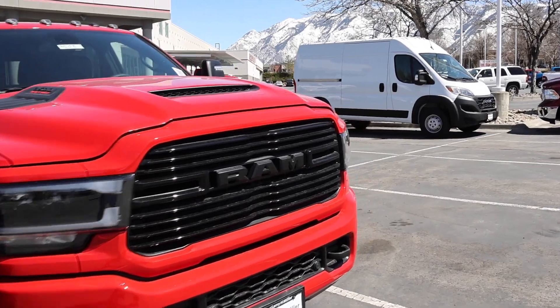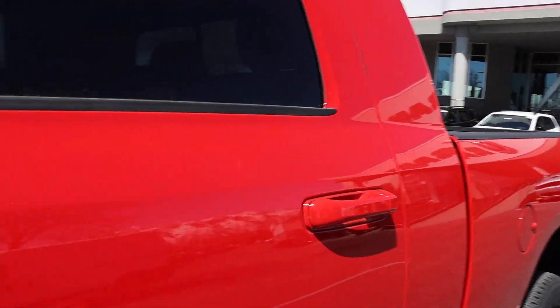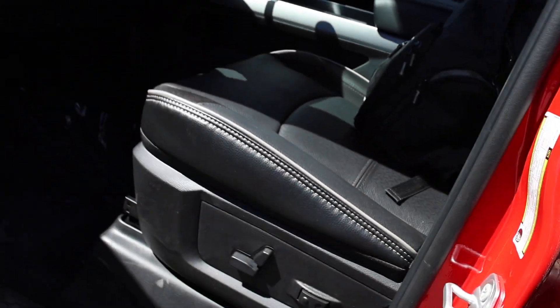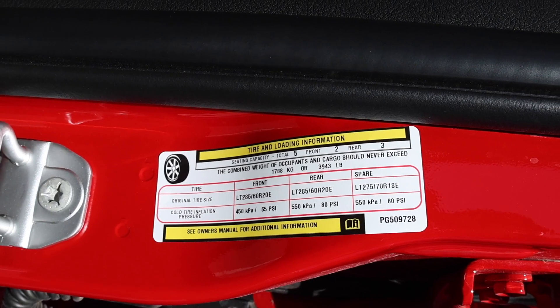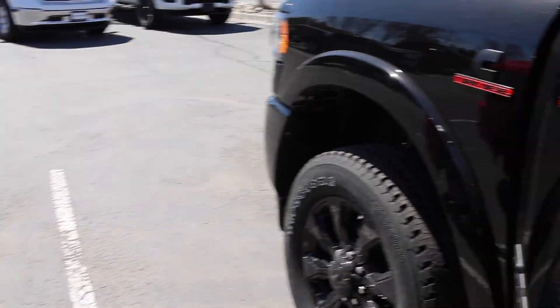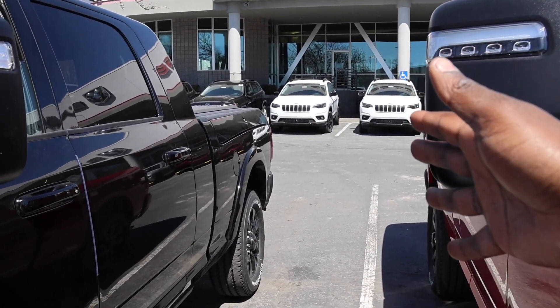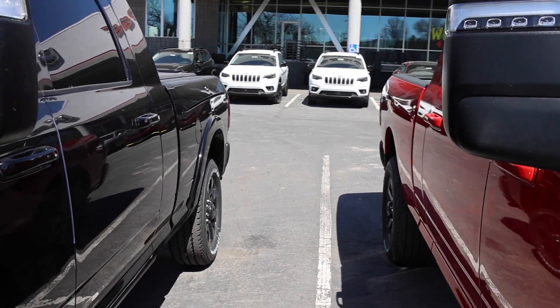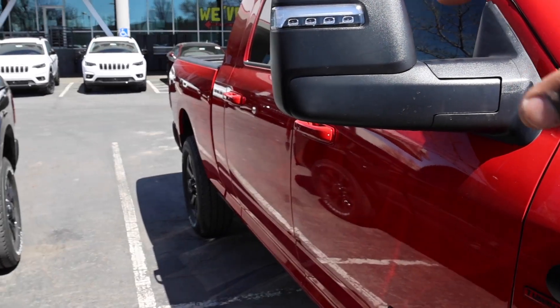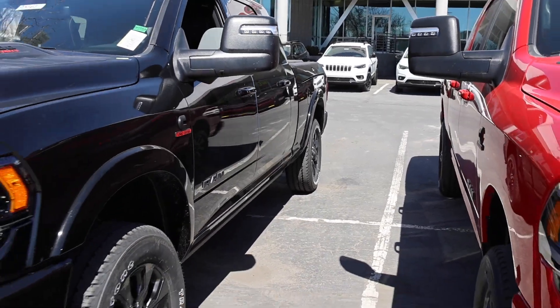Now let's check out payload capacity. Both trucks have the same axle ratings and same gross vehicle weight rating, so the only difference is payload. The Laramie offers 3,943 pounds versus 3,592 pounds for the Limited. No surprise — you lose payload as you go up in trim level. One of the biggest issues with Ram Boxes is they steal about 110 pounds of payload capacity. If you get the fifth-wheel prep package, that also lowers your payload a bit.